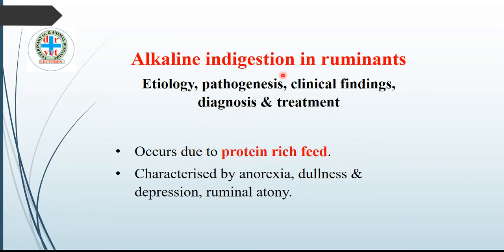In this lecture, we will study the etiology, pathogenesis, clinical findings, diagnosis and treatment of alkaline indigestion in ruminants. Alkaline indigestion occurs due to heavy protein-rich feed feeding, and the disease is characterized by anorexia, dullness, depression, and reduced ruminal motility.